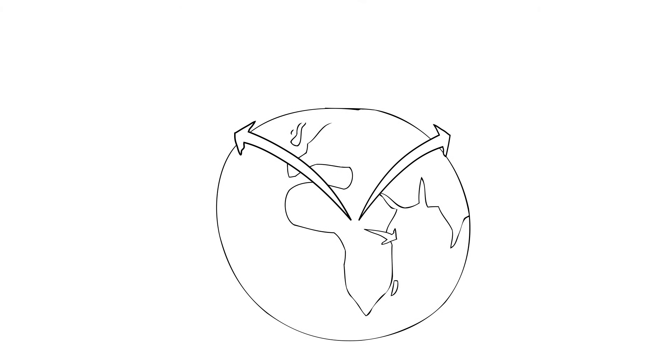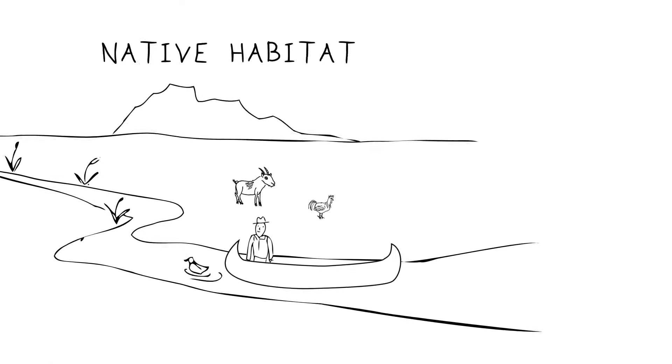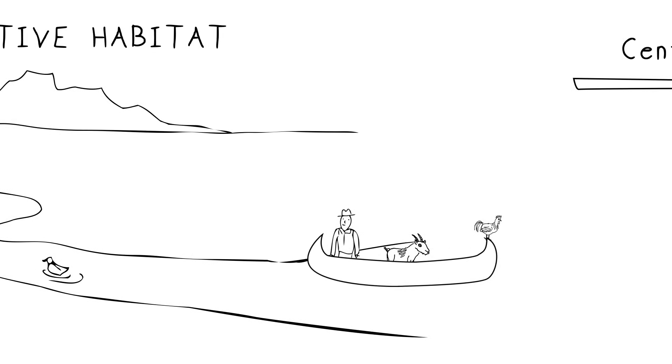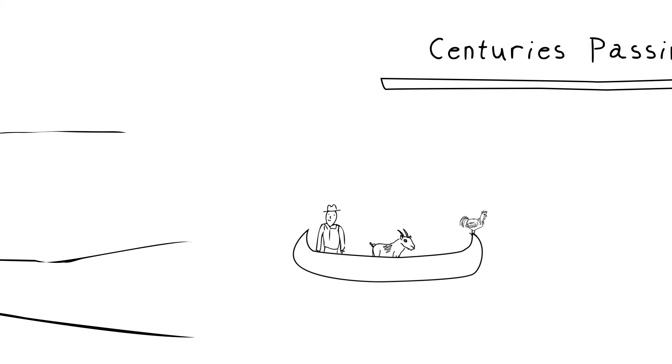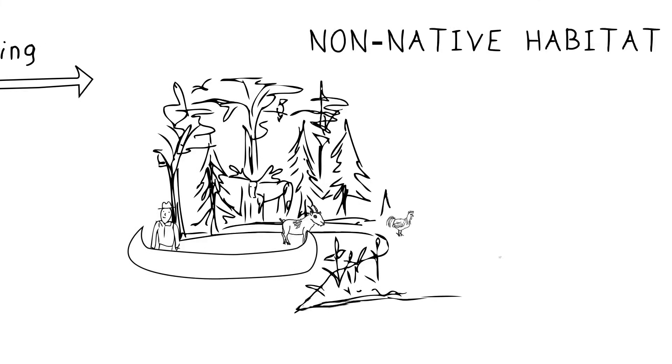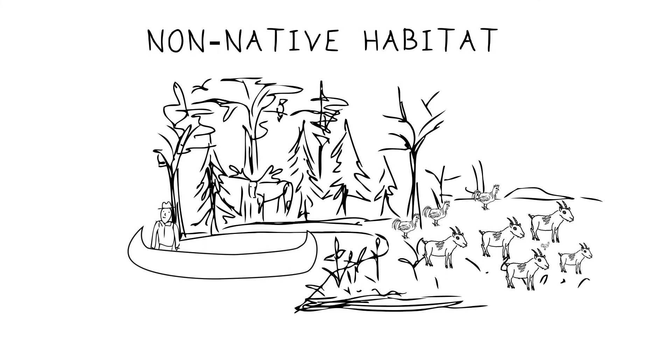Because humans have been introducing new species for a long time, the concept of native habitat is a little bit slippery. The human activities that caused the transfer can happen long before we recognize that it actually happened, so sometimes the history of an introduction can be lost.